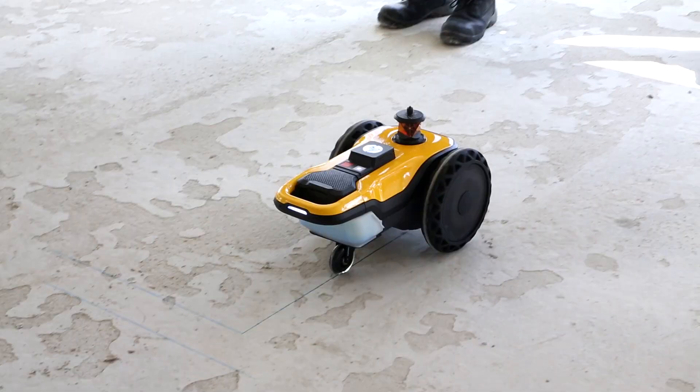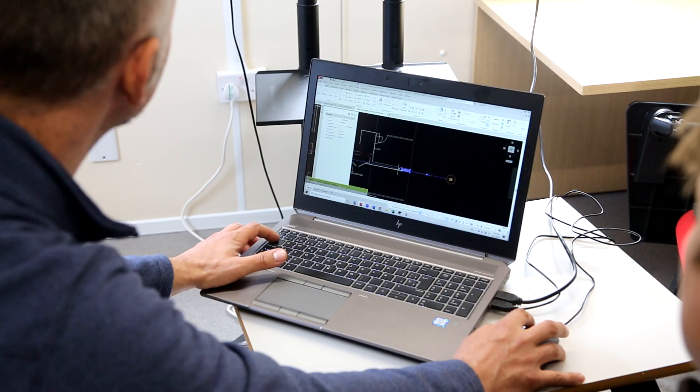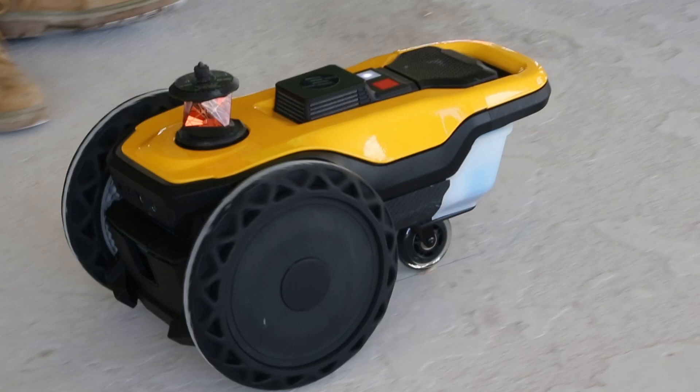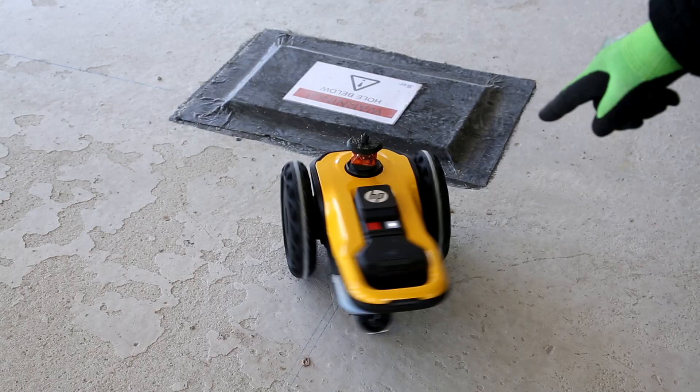The significance of the HP Site Print in construction cannot be underestimated — it's a type of innovation that's forcing us forward, empowering us to push the boundaries and redefine what's possible. We're trying to bring all the coordinated information from the architect and MEP consultants together in one set noted drawing and use that as a one-hit on the floor plate, so once we go out and use the printer we should have all the relevant information needed to build an apartment fully coordinated.